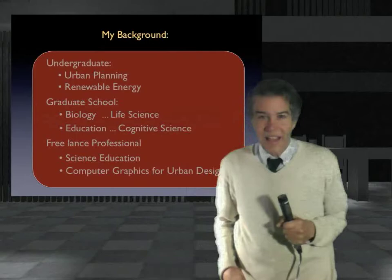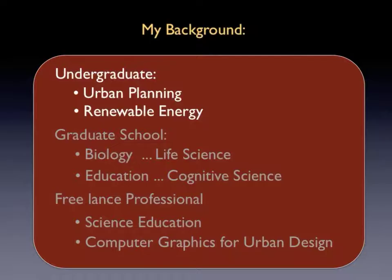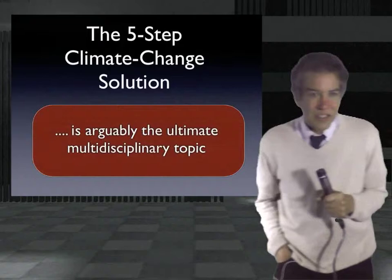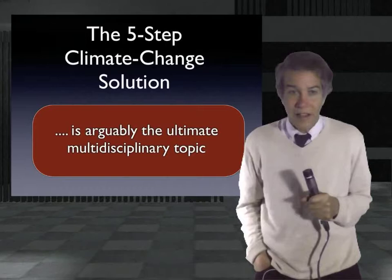My background experience leading up to this five-step plan is highly mixed. My undergraduate education was in urban planning and renewable energy. My graduate study started with life sciences, then education and cognitive science. My doctorate and follow-up professional experience has been centered on either science education, mostly physics, or computer graphics for urban design, mostly public transportation planning. I got into hydrogen by writing two books about solar hydrogen-powered trains.